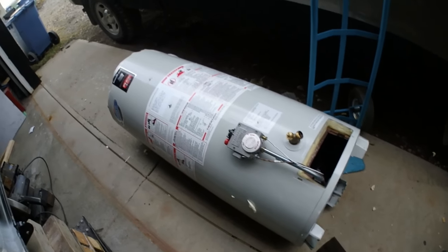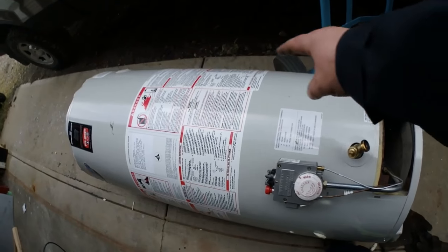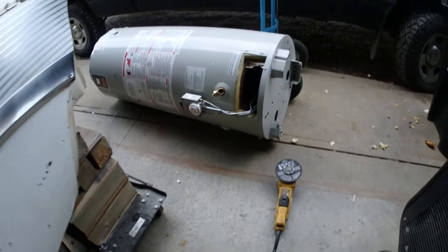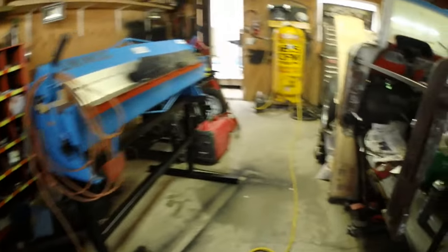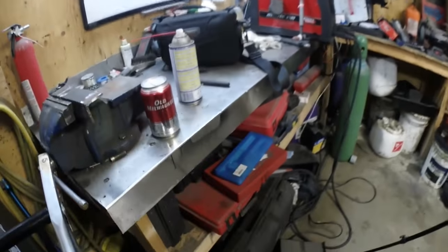My excitement for this Friday — I'm going to have a fire tonight, but first I'm going to cut a big hole in this tank and see what condition it's in. Before we cut it open... it's beer time.